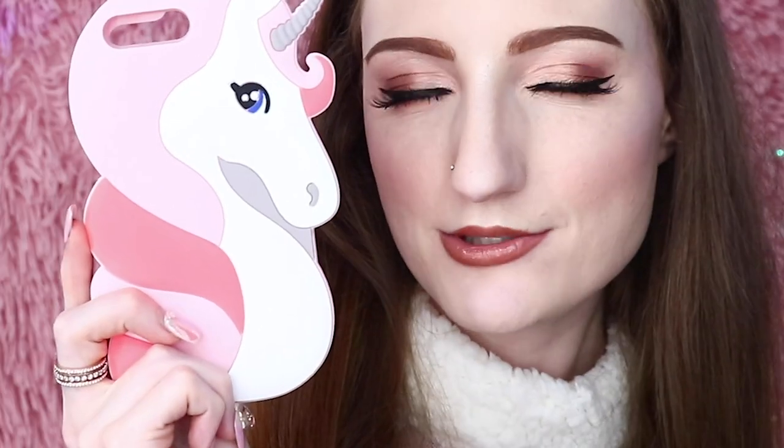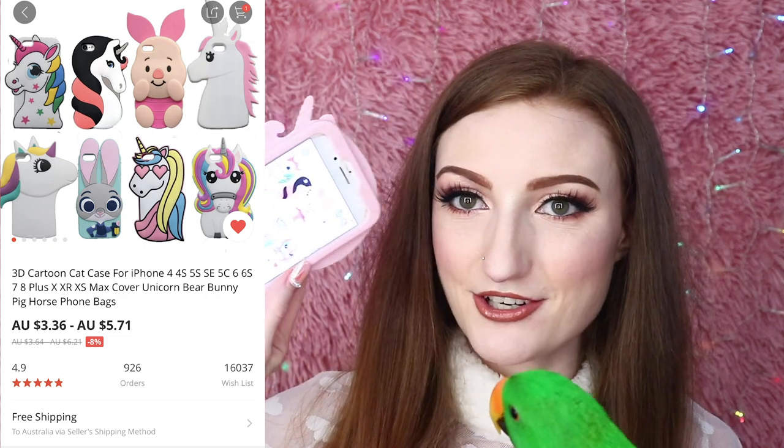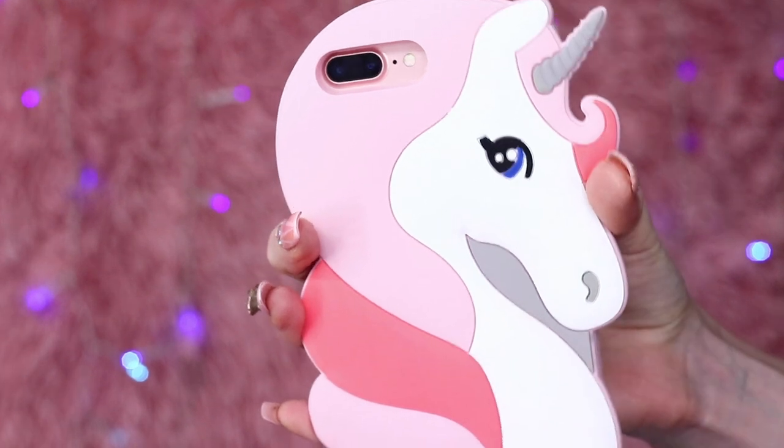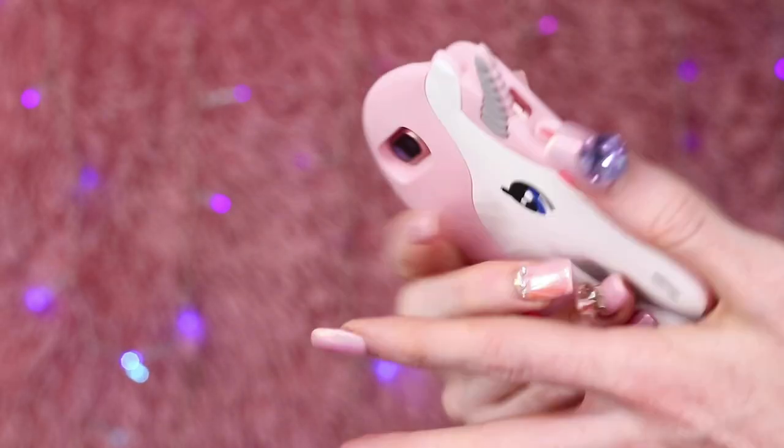The next one is this unicorn phone case. This is probably the seediest, creepiest looking unicorn I've ever seen — it looks like it's giving bedroom eyes. They also had a different unicorn design with a huge horn that kind of looked like an antenna. There are six unicorn designs in just the first picture of the listing. $5 for a very soft, smooth unicorn, and it's a pretty appropriate-sized phone case — it only sticks out a tiny bit over the edges of the phone. I've used it a fair few times and it didn't get that dirty.